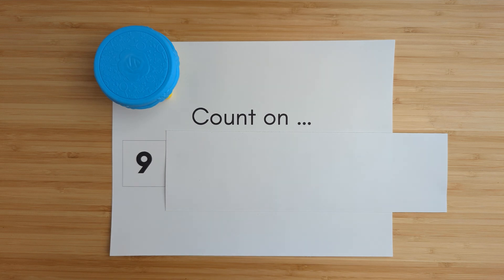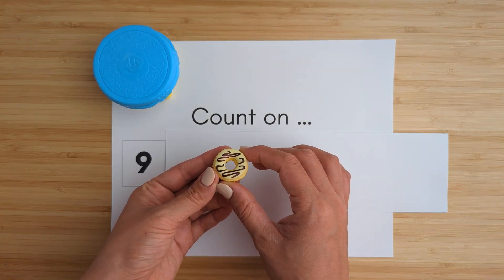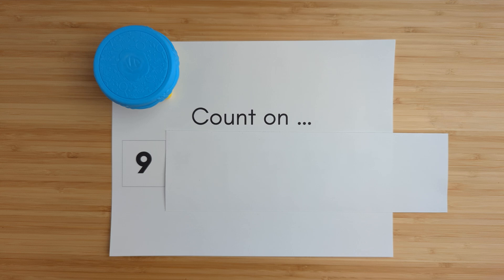All right, today we're going to practice adding on. For each problem we complete, we're going to earn a donut, and we're going to try to earn 10 donuts. Let's get started.